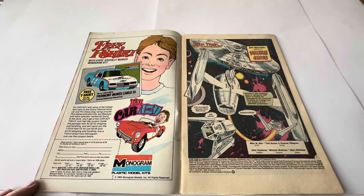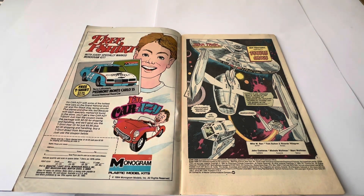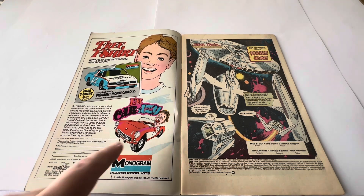The first page inside says 'Free t-shirt with every special Monogram kit,' advertising the Monogram model kits. It says 'Go car crazy with some of the hottest race cars on the Grand National stock car and pro stocks drag racing circuits, plus planes and other kits too.' With each specially marked kit found in the store you'll get a free Car Crazy t-shirt — just mail the coupon inside with two dollars for shipping and handling, or buy a t-shirt direct from Monogram for $5.95 plus two dollars shipping using the coupon below.